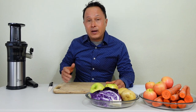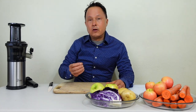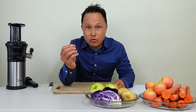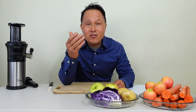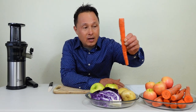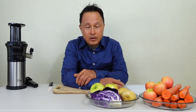Instead of like a lot of companies that just say return the machine, I'm here because I want you to be able to juice with the juicer you buy, and more importantly, drink the juice so that you can derive the benefits. It is shown in studies that juicing carrots and drinking carrot juice gives you greater beta-carotene absorption than eating the carrots raw alone.